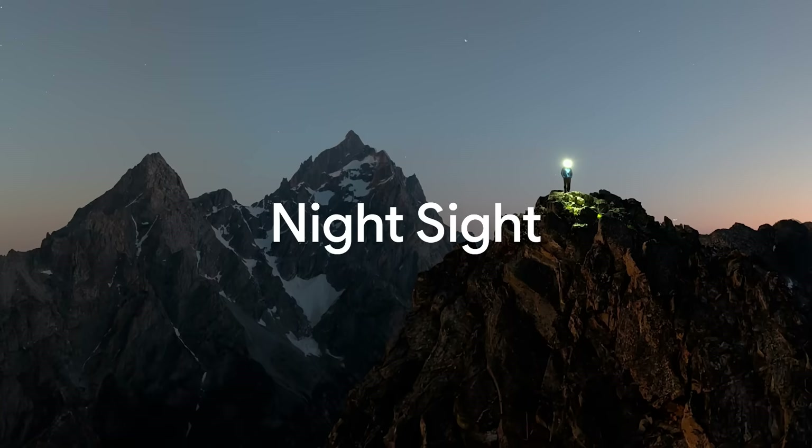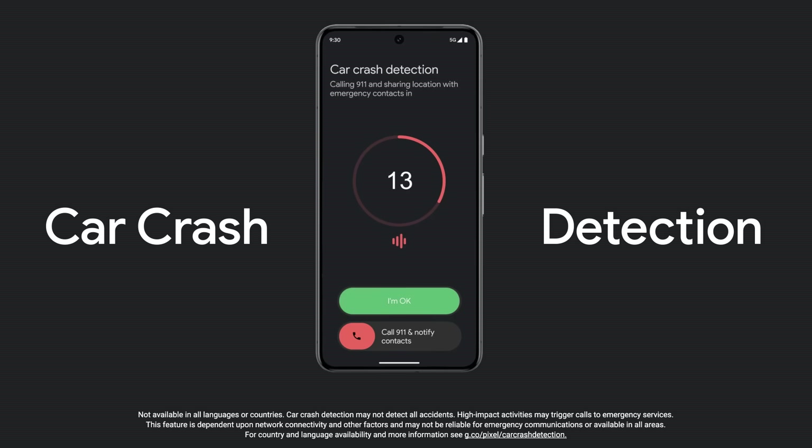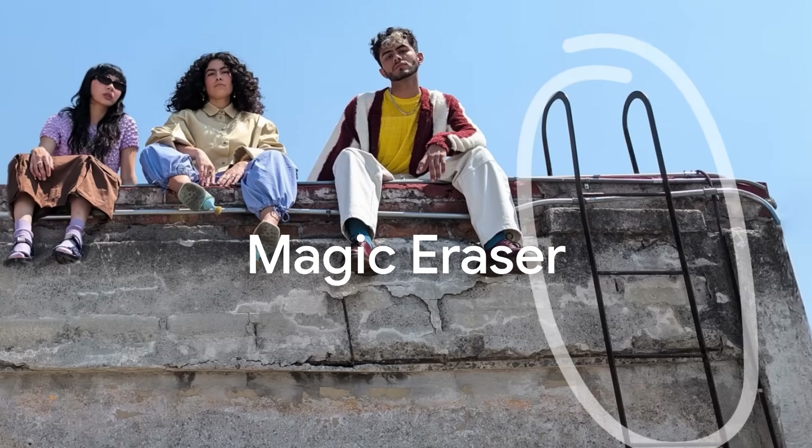It was the first phone to truly see in the dark with our Night Sight feature. It's the first phone with life-saving car crash detection. It's the first phone with Magic Eraser, another one of my favorite features. And the newest Pixel 9 phones are our very first to be designed from the ground up in the AI era, with Gemini built-in.